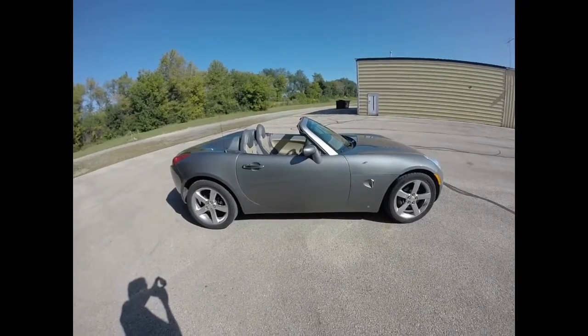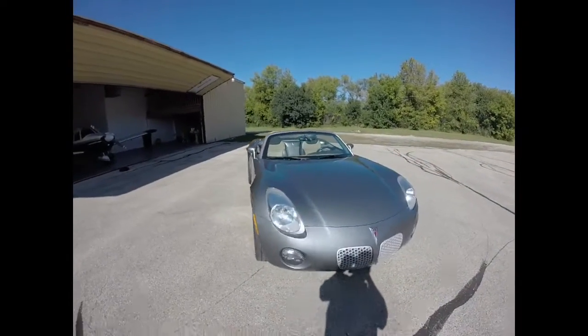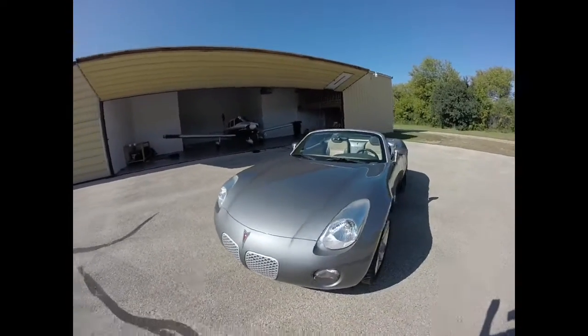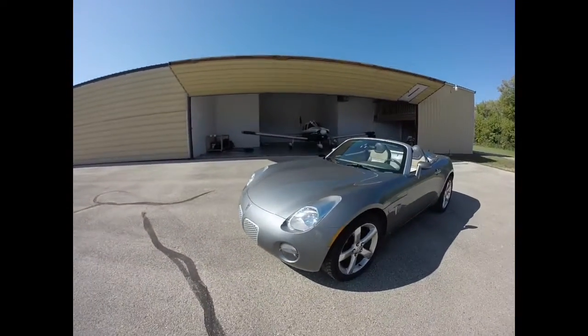Here's a quick overview of a Pontiac Solstice. This car right now, between $5,000 and $10,000 depending on condition and miles — I don't think you could do much better than this for a sports car.